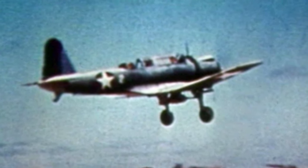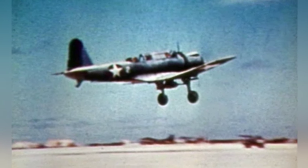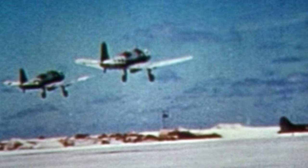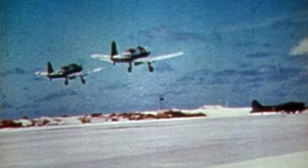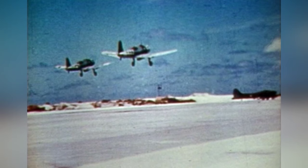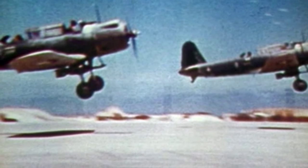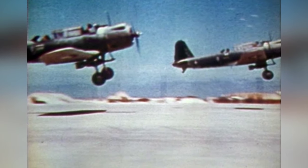A series of three photos shows a SB-2U-3 Vindicator plane from the U.S. Marine Corps squadron VMSB-241 taking off from Eastern Island in Midway Atoll in June 1942.